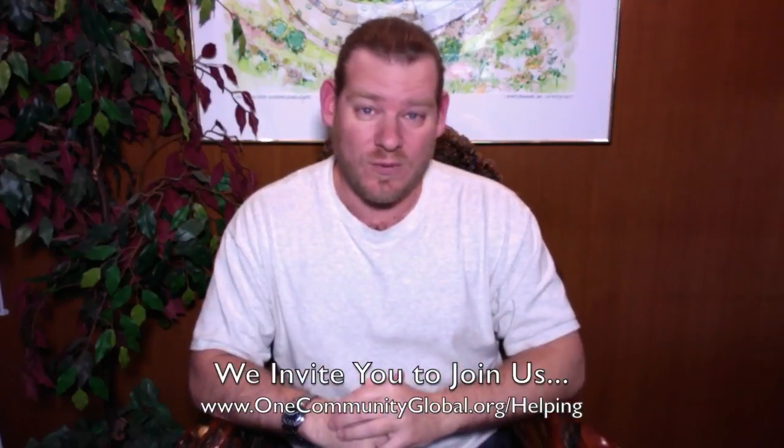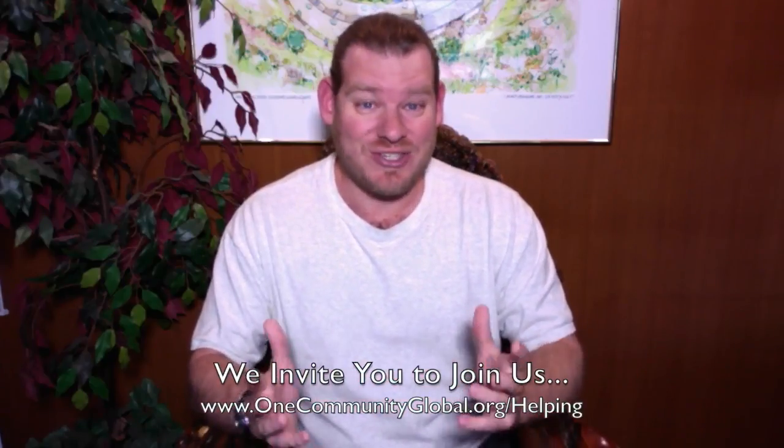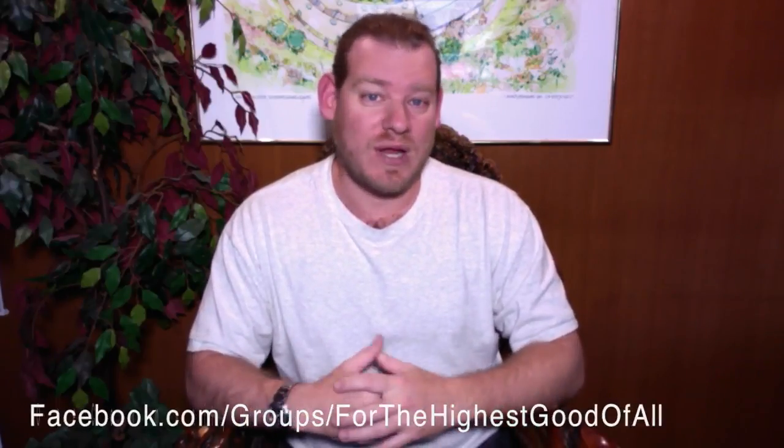If the idea of creating a global sustainability collaborative sounds fun or exciting to you, we invite you to join us. We've got lots of different ways to participate. The easiest way is just sharing our information on social media — it makes a big difference. We are on all the different social media networks to make it as easy as possible for people to share our information and spread it as broadly and as widely as possible. We are on Pinterest, Tumblr, Twitter, Reddit, Facebook, and about 15 other social media networks.